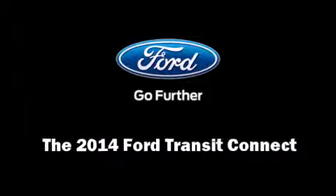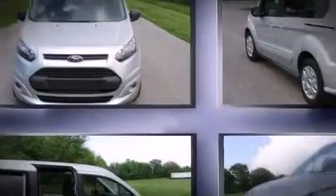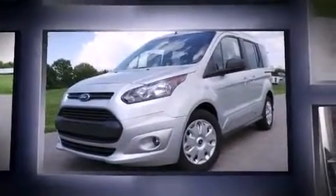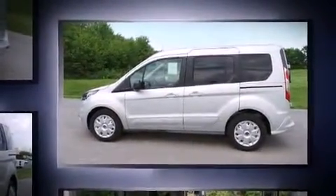Step into the 2014 Ford Transit Connect. This four-door, five-passenger wagon stands out among competitors in its class. It features a front-wheel drive platform, an automatic transmission, and a 2.5-liter four-cylinder engine.